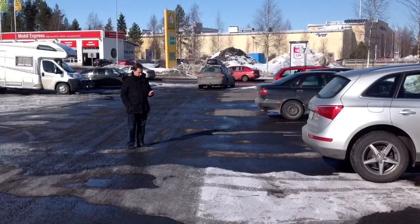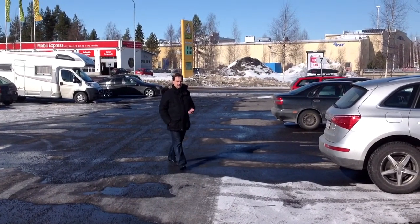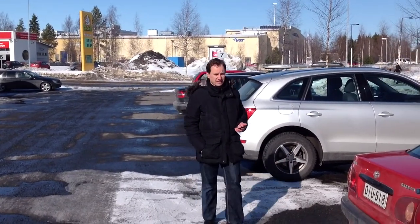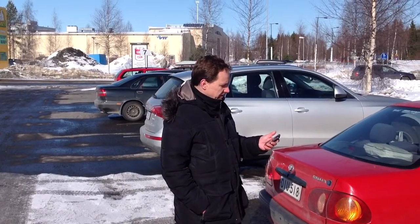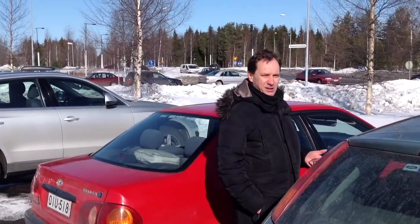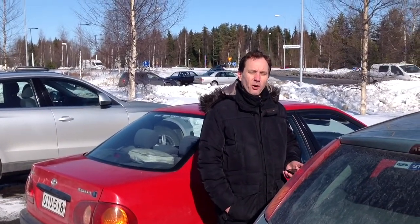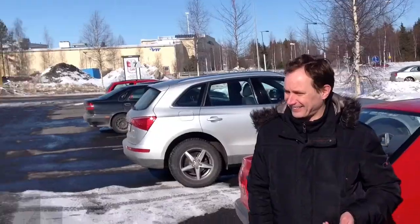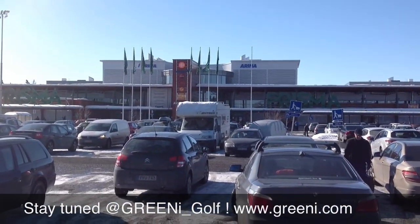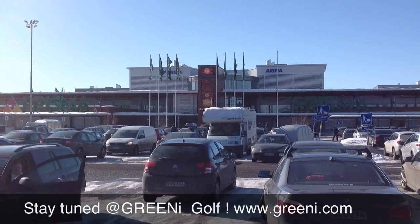I'm standing in the middle of the green here on the first hole. What's your score for the hole? Finally, we are very grateful to the local supermarket who allowed us to build this golf course on their parking area. See you at greeneye.com.